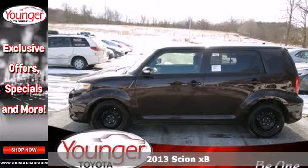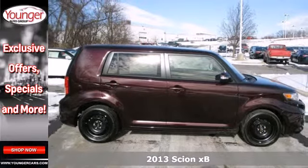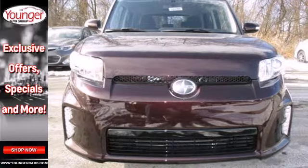Here's a 2013 Scion XB. This crossover has the goods to impress all onlookers with its unique box-shaped design and high-quality interior.